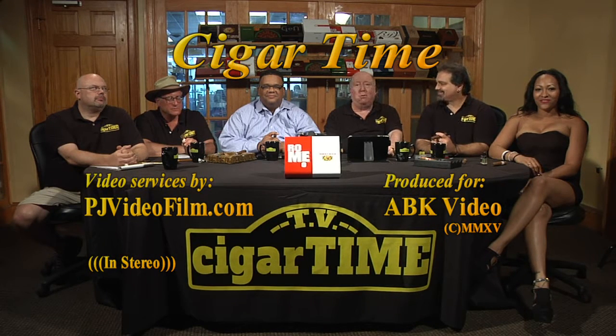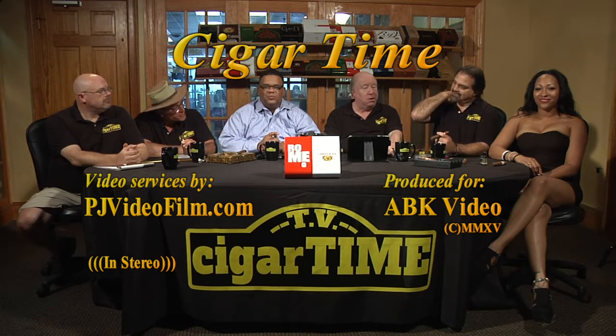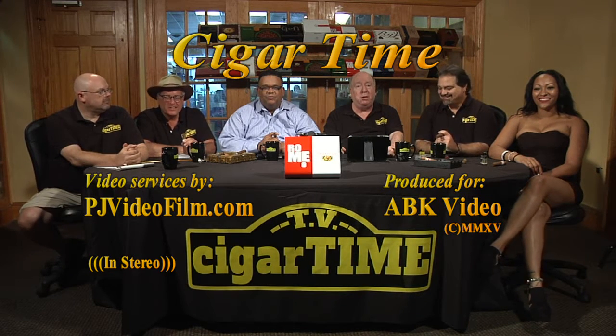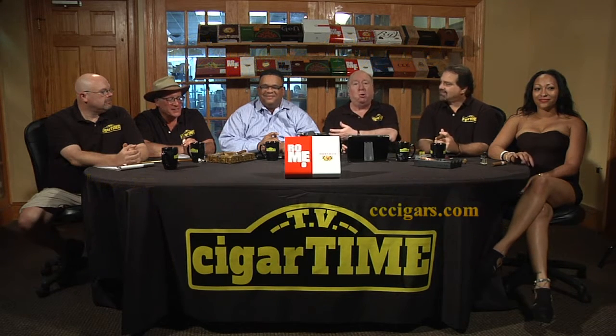Thank you for joining us again for Cigar Time, your friendly Tuesday night show all about premium cigars. We are very pleased, happy, and blessed — it's almost like a religious experience — to have Tim Person, a very big shot with Altadis.